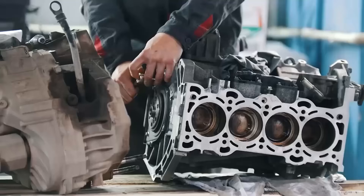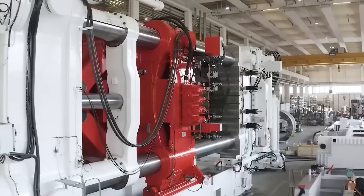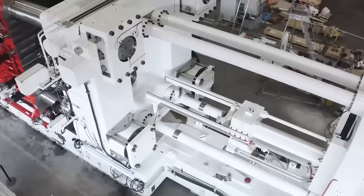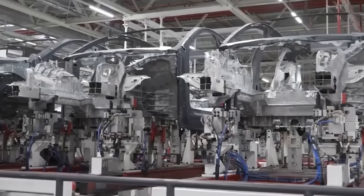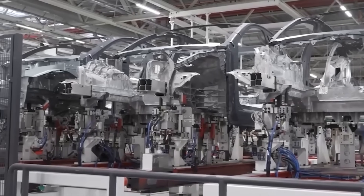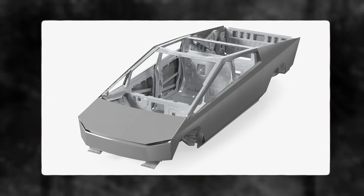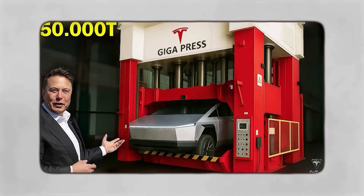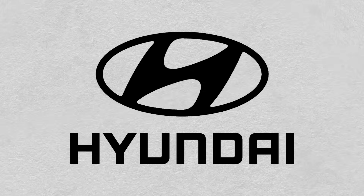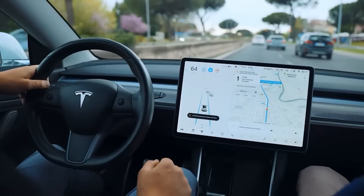Tesla was the first company to cast massive car parts in one go. While other car makers were still assembling bits and pieces, Tesla rolled out the giga press — a high-pressure die casting machine that's like the hulk of manufacturing. They started with a 6,000-ton press for the Model Y, turning 70 small parts into one solid aluminum piece, then upped the ante with a 9,000-ton press for the Cybertruck's frame, and now a 50,000-ton giga press that's got everyone's jaws on the floor.